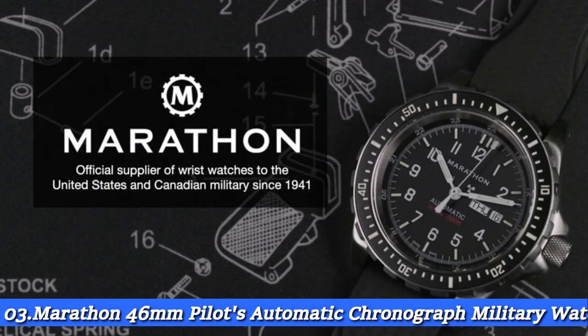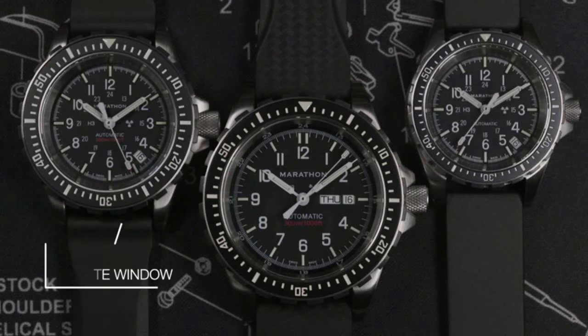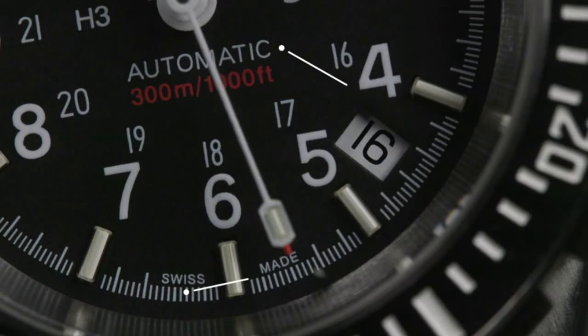Number 3: Marathon 46mm Pilot's Automatic Chronograph Military Watch. The Marathon Pilot's Chronograph is a watch designed to be used for dives, search and rescue operations, as well as flights. The Marathon C-SAR is water-resistant to 1,000 feet.